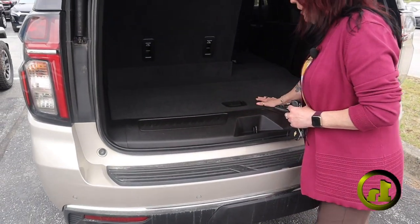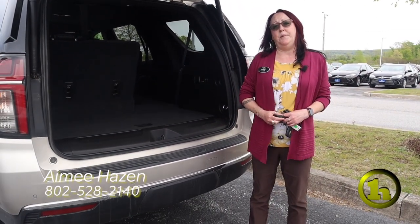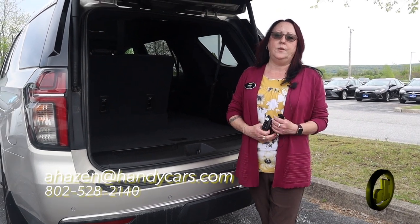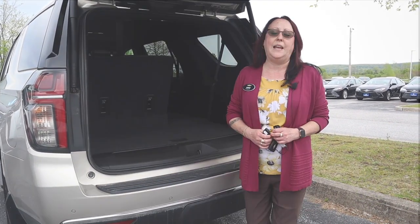There's a little cubby right here, and underneath is the spare tire. Hopefully this is something you'd want to come up and take for a test drive. My direct number is 802-528-2140 and my email is ahazen@handycars.com. Thank you!